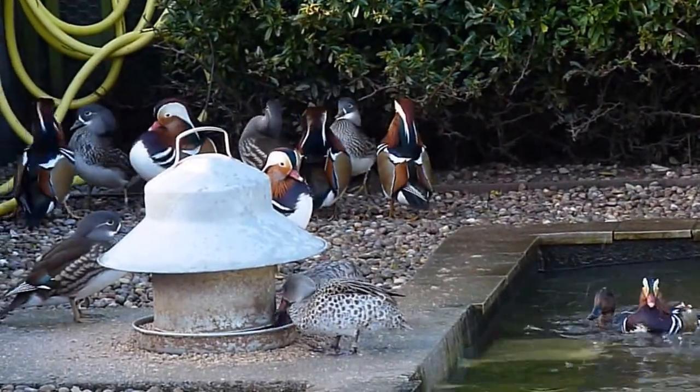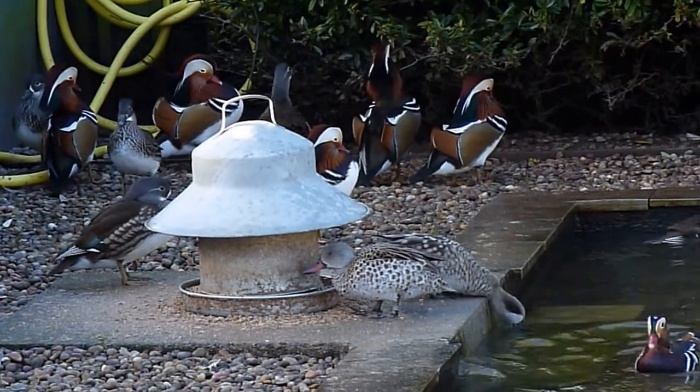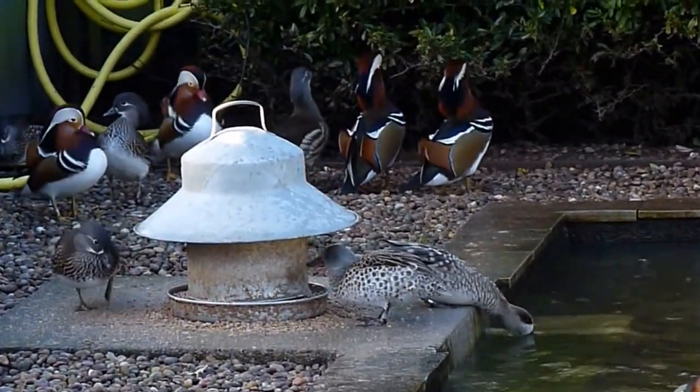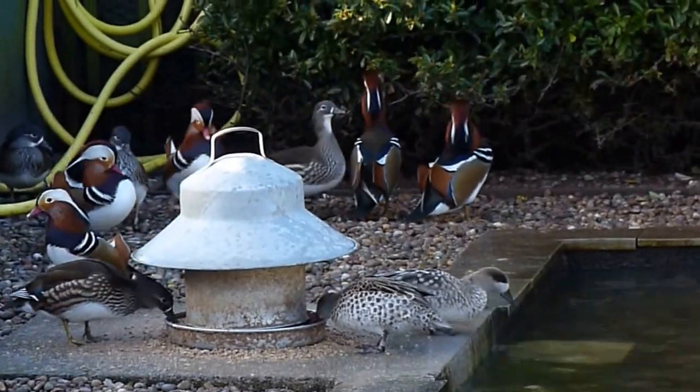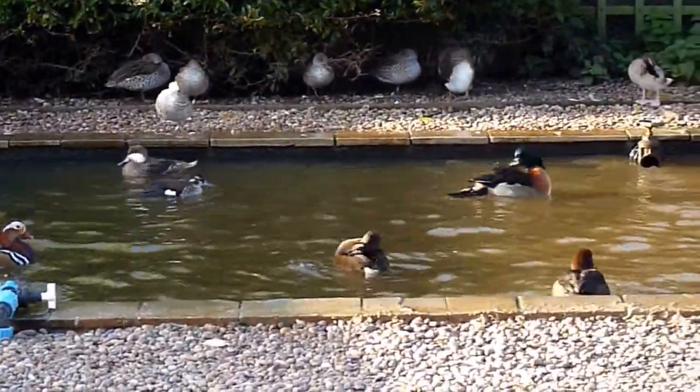Now this is in the duckery, and these are the teenagers. I'd just like you to see that the last time I videoed these, the mandarins definitely didn't have their beautiful colours like this. We're having baths all around here.